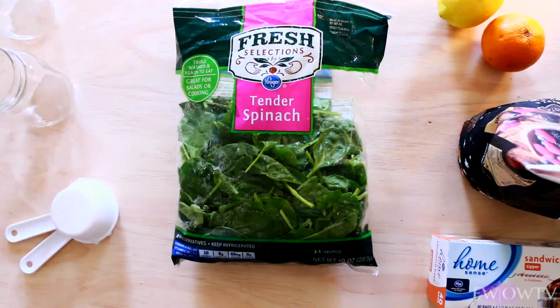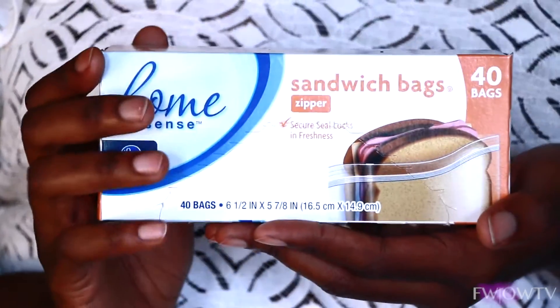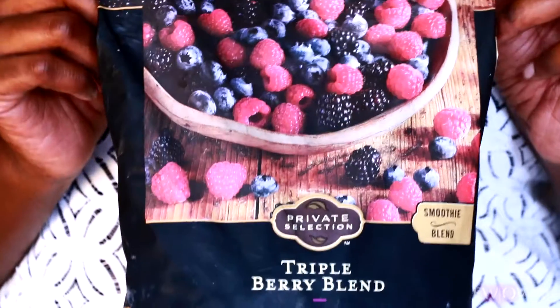The first thing you'll want to buy is a box of Ziploc baggies. These are my personal favorite for storing my goodies — fruits. I'm talking about fruits.